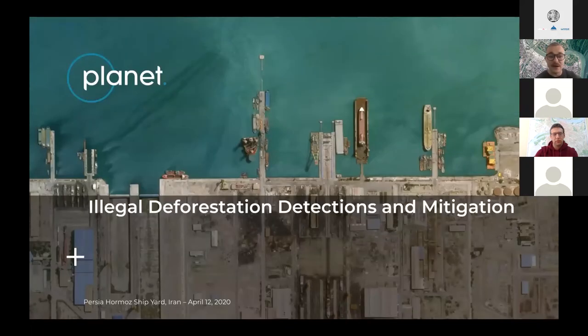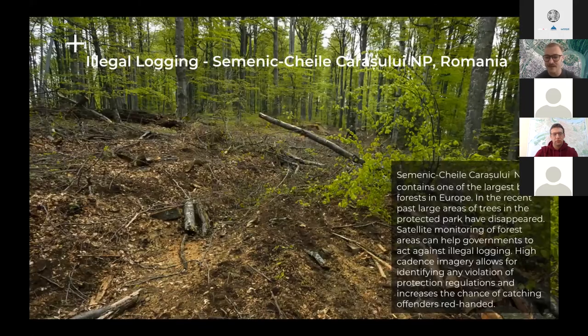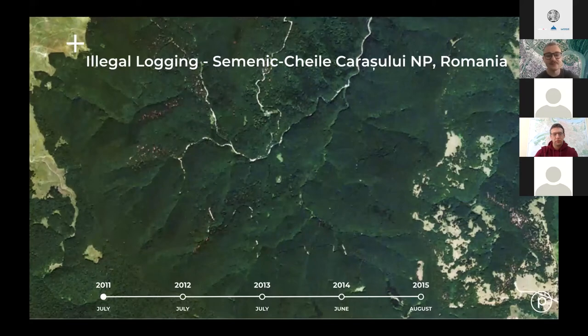I'd like to talk about illegal deforestation detection and mitigation. The use case is over an area in Romania — the Semenic-Cheile Carașului National Park — which contains one of the largest beech forests in Europe. In the recent past, large areas of trees in this protected park have disappeared. Satellite monitoring of forest areas can help governments act against illegal logging. The high cadence of our PlanetScope imagery allows for identification of violations of protection regulations. Illegal logging is characterized by removal of individual trees and small patches, leaving holes in the forest canopy as a clear indicator.